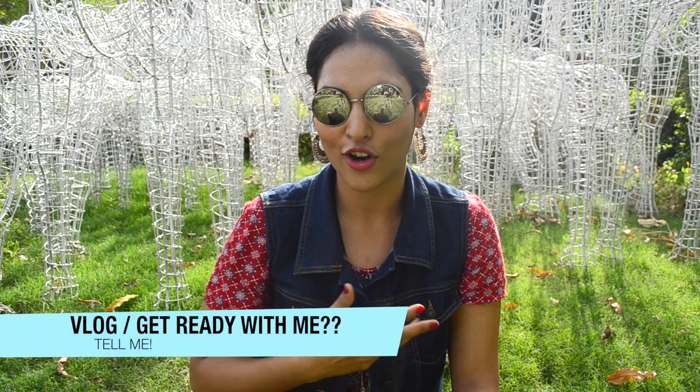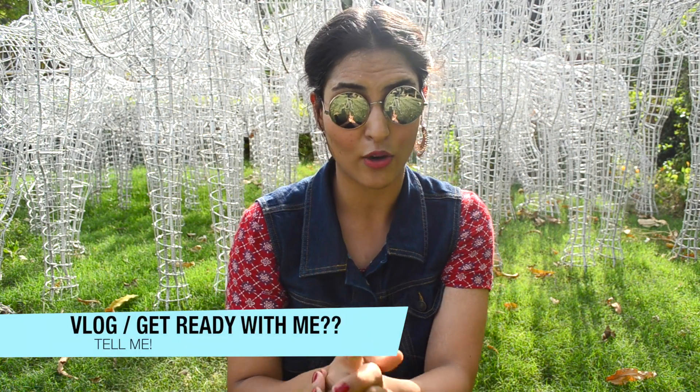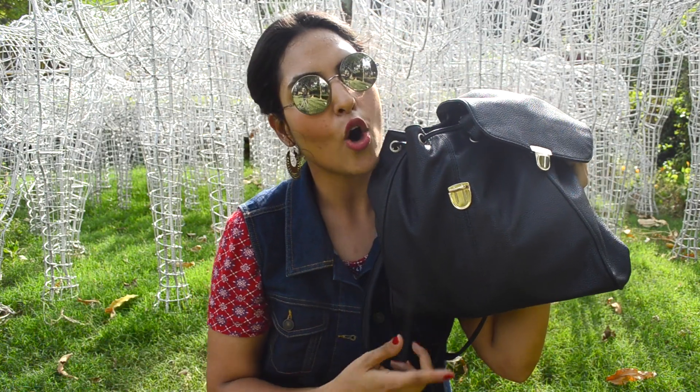Also, I'm graduating, and my graduation is on Wednesday, so if you guys would want to see a vlog or a 'get ready with me,' do let me know in the comment section below. Without wasting any more time, let's just get right into the video. This bag is from Jabong, in case you're wondering.